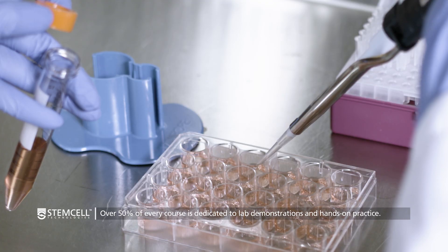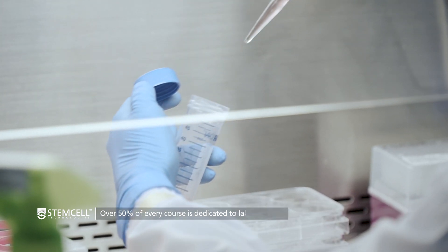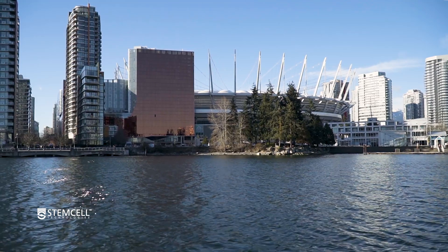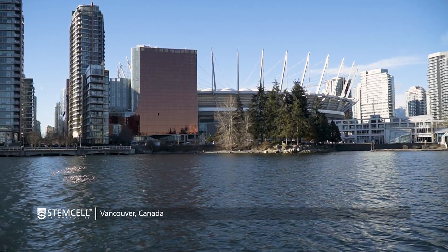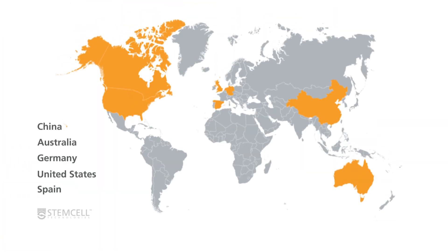Over half of every course is dedicated to lab demonstrations and hands-on practice. We keep a low trainer to trainee ratio to create an engaging and interactive environment. Currently we run our training courses in Vancouver, Canada and Cambridge, UK. We also host additional courses at collaborator sites around the world.